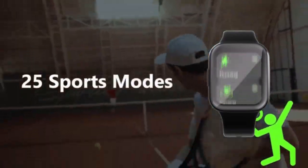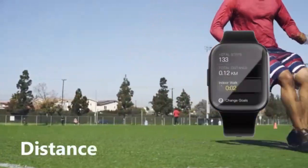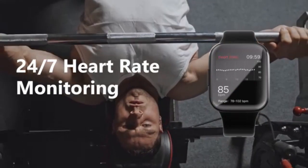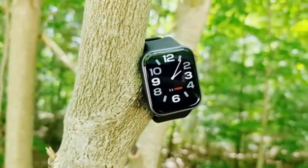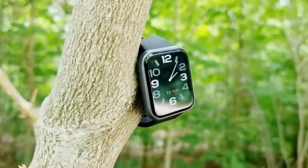With a generous screen size of 1.39 inches, the Amazfit Cheetah Smartwatch offers a clear and vibrant display, ensuring optimal visibility for all your activities. Its personalized, AI-powered running coach and integration with Amazon Alexa make it a standout choice for fitness enthusiasts and individuals seeking a smart device that seamlessly integrates into their daily routine. If you're in the market for a multifaceted smartwatch that offers both convenience and style, the Amazfit Cheetah Smartwatch is definitely worth considering.